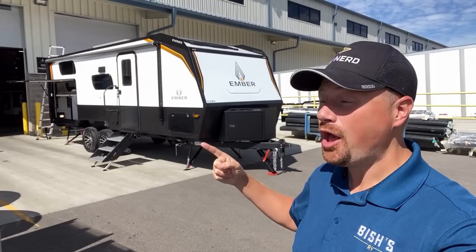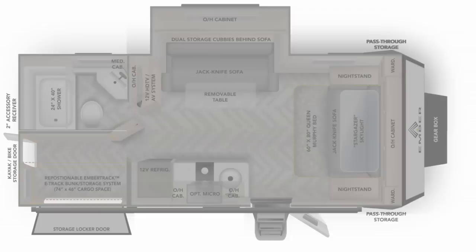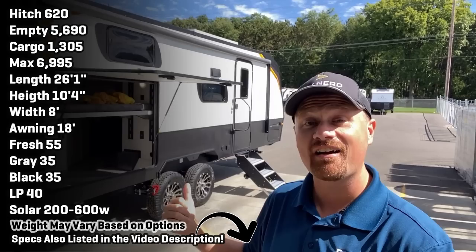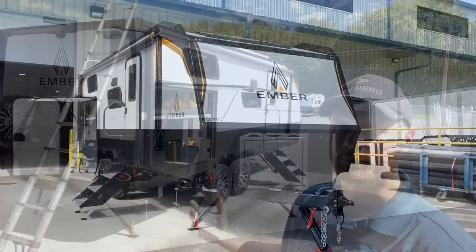Oh my gosh guys, you asked for it and they did it. Your feedback made this RV a reality. Stick around and tell me what you think. Hey everybody, Josh the RV Nerd down here in Bristol, Indiana at the Ember RV headquarters, getting the very first look at the RV you said you wanted.